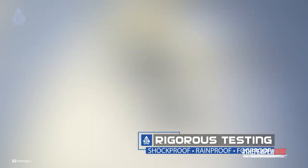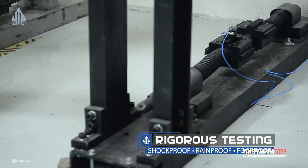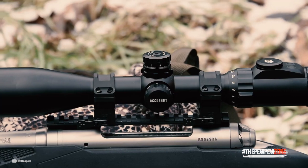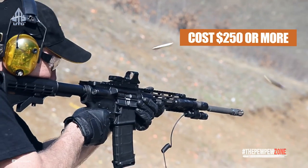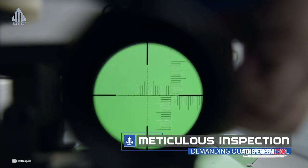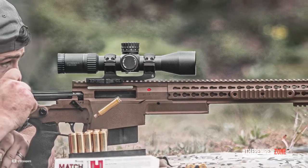The scope is waterproof, fog-proof, and shock-proof because it is O-ring sealed and nitrogen-purged. You can experience the highest level of dependability as it provides the performance you require at crucial moments. You should look into this scope if you don't have a lot of money to spend. This scope proves a high-quality scope may not need to cost $250 or more. The UTG Bug Buster comes with the greatest scope rings for a Ruger 10-22 on the market. It also has flip-open covers, a sunshade, and batteries. Best of all, it comes with a lifetime warranty.